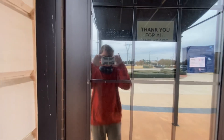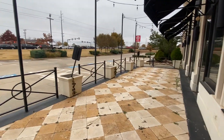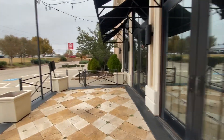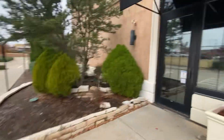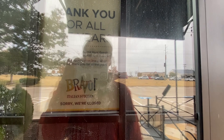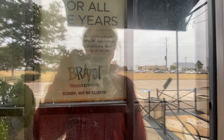Sorry, we're closed. It's too bad. The doors are still there too. Another patio is still there, and the plant is right there. The blinds are closed too. And the order area. There's also another sign that says: 'Thank you for all the years. We are thankful to you, our loyal guests, for giving us the opportunity to serve you. It's with great appreciation and gratitude that we say thank you for all the years. Bravo Italian Kitchen. Sorry, we're closed.' That's too bad.